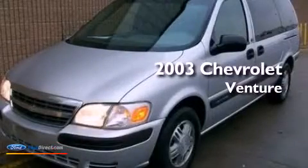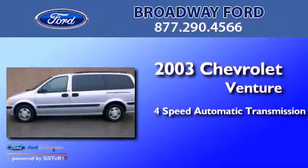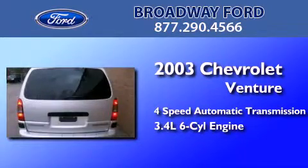This is a 2003 Chevrolet Venture. This minivan has a 4-speed automatic transmission and a 3.4-liter V6.